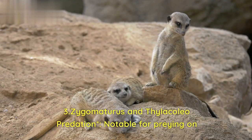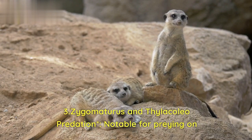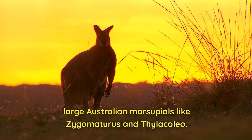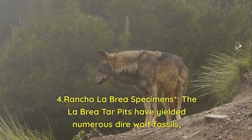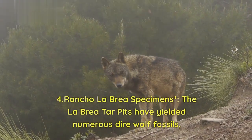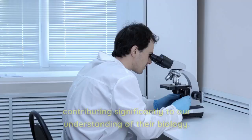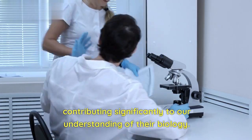3. Zygomaturus and Thylacaleo predation — notable for preying on large Australian marsupials like Zygomaturus and Thylacaleo. 4. Rancho La Brea specimens — the La Brea tar pits have yielded numerous dire wolf fossils, contributing significantly to our understanding of their biology.